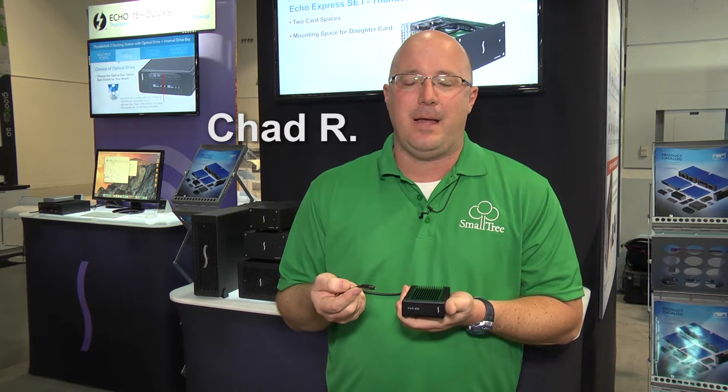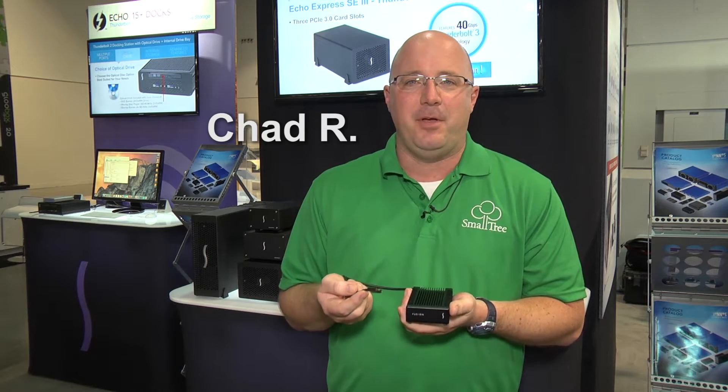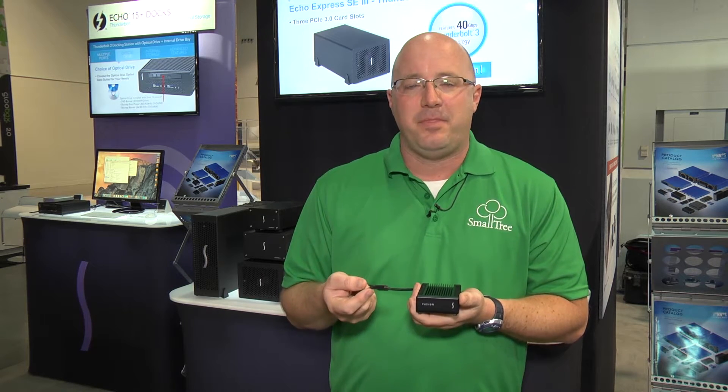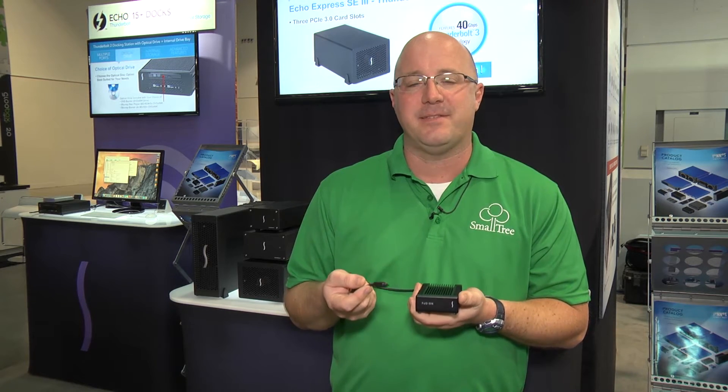My name is Chad. I work for a storage company. I'm here at NAB 2016. I'm very impressed with the Sonnet Thunderbolt 3 portable drive. It's lightning fast and completely portable. I can see my customer base using this product to edit 4K workflow at high frame rates anywhere, anytime.